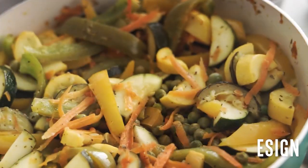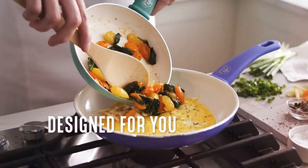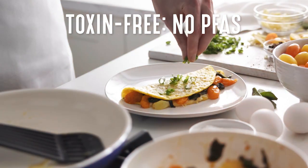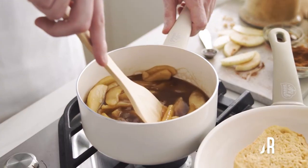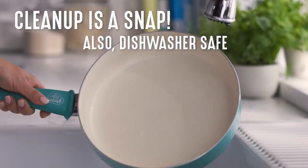Additionally, the coating is free from PFAS, PFOA, lead, and cadmium, addressing health concerns associated with traditional non-stick surfaces. The usability of this set is enhanced by its ergonomic soft-grip handles, which stay cool to the touch, providing comfort and safety while handling hot cookware.